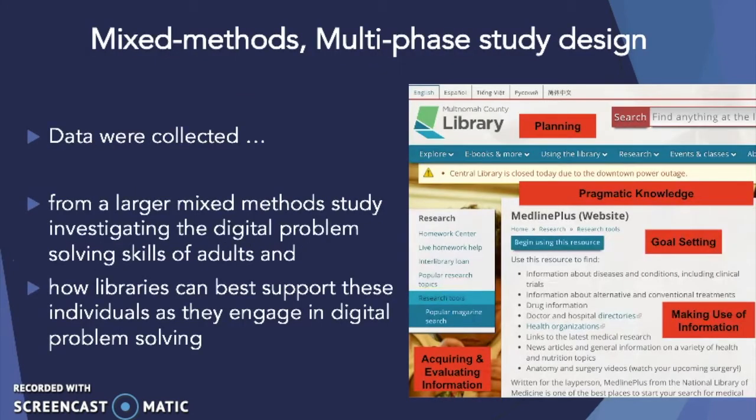In this study, a mixed methods multi-phase design was used. Data were collected from a larger mixed methods study looking at how libraries can best support individuals as they engage in digital problem solving. A number of tasks were designed and developed that asked the participants to work in groups to navigate the library's website, where they were expected to go through the processes of planning, goal setting, making use of information, acquiring and evaluating that information, and then the use of pragmatic knowledge in order to navigate the websites.